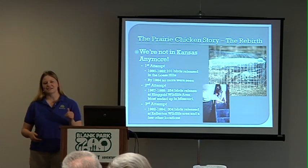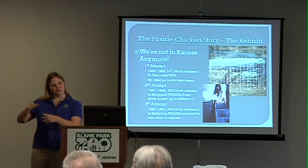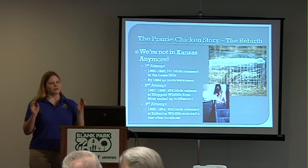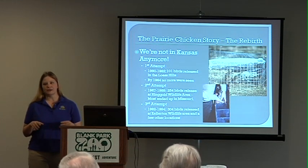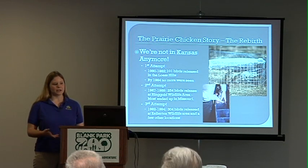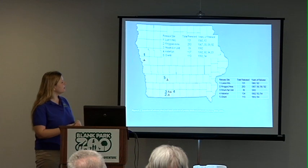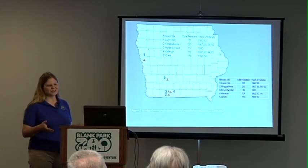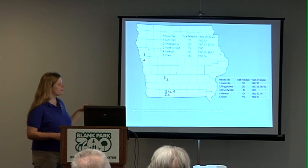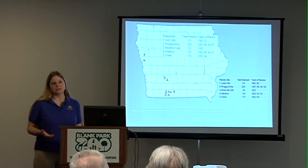Our third attempt — we're not giving up on them yet. This is an important bird and we've almost got it. The third attempt came in the early 90s with the release of 304 birds, released at Kellerton Wildlife Area. This population found a nice home at Kellerton and decided to stay and repopulate. For years this seemed to be a very good and successful exercise. Here's a map showing where these birds were introduced — the first introduction up in the Loess Hills didn't take; an attempt in '93 and '94 in location five also didn't work out well. Locations two, three, and four down in Ringgold County is really where we found the best habitat for the birds.